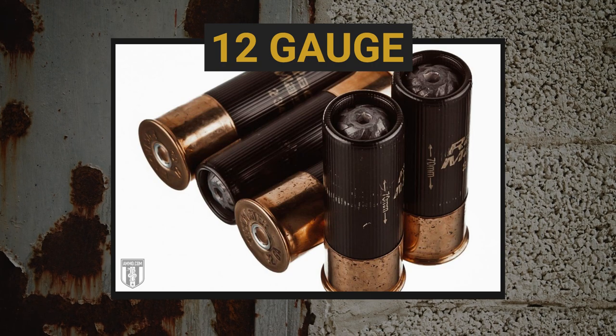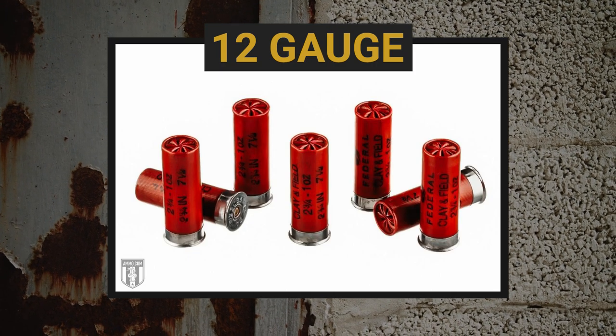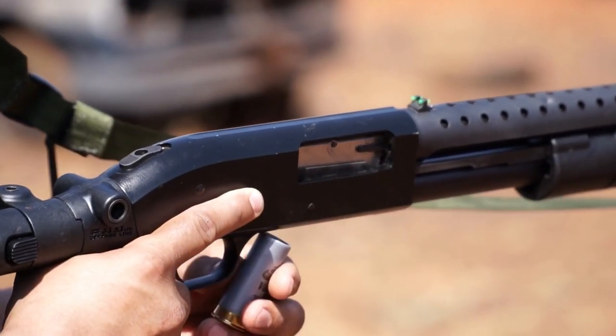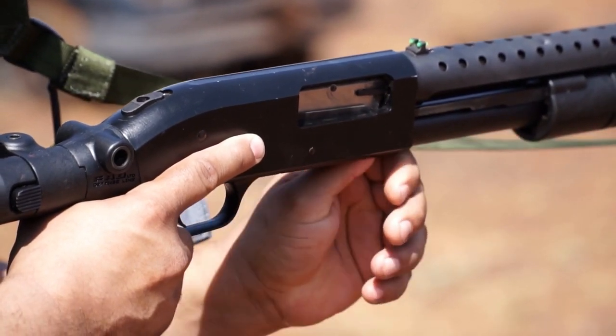Now we get to the classic that can't be avoided or understated: the 12-gauge shotgun. We're not advising it over the 20-gauge necessarily — the 20-gauge is also more than enough gun for home defense — but you really can't argue with nine pellets of double-ought buck. That's like nine .32 caliber bullets coming out of the barrel at one time. Buckshot is still legal and doesn't violate the machine gun clause. If you want pure stopping power, you can't go wrong with a shotgun, whether a 12 or a 20.